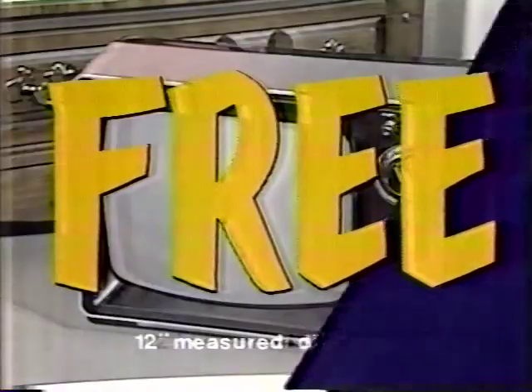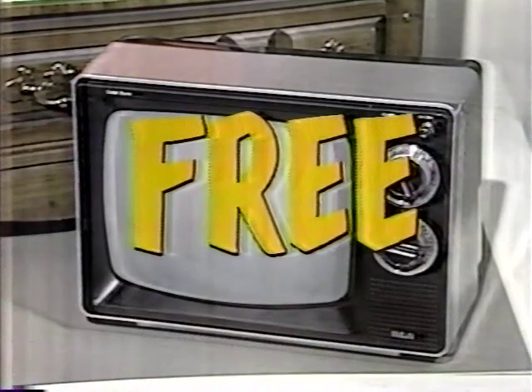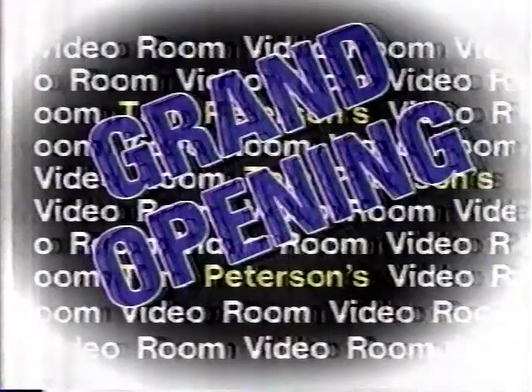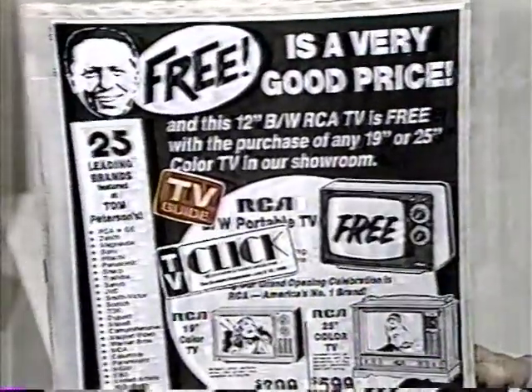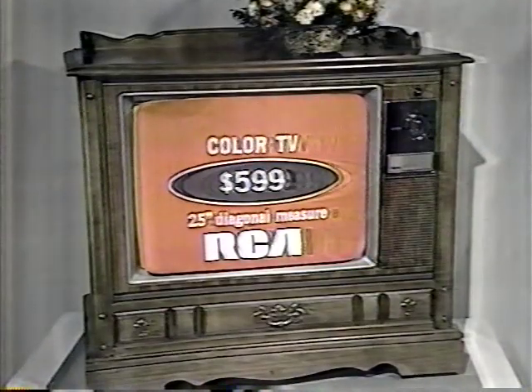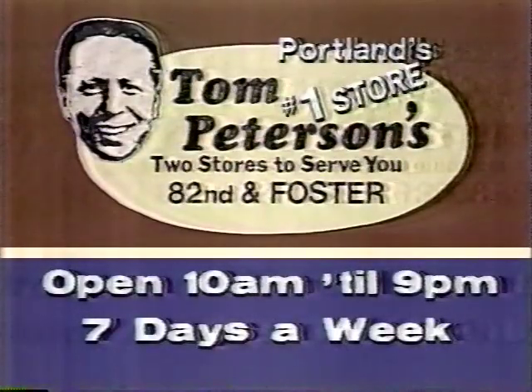Maybe you want a 25-inch RCA — and here's the great buy. Free is a very good price, and this 12-inch RCA black-and-white TV is free with a purchase of any 19- or 25-inch color TV during the grand opening of our new video room. As advertised this weekend in TV Guide and on the back page of TV Click, you can buy this 25-inch RCA color TV for only $599 and get the 12-inch RCA portable free. There's only one place to buy it, and that's Tom Peterson's.